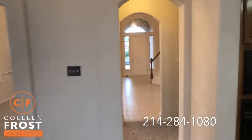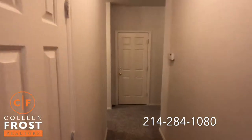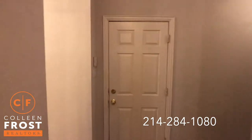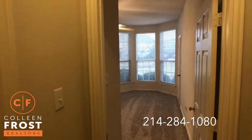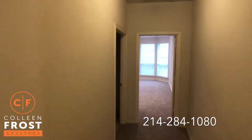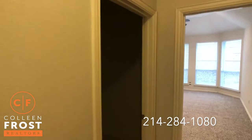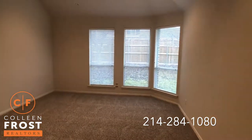Now we're going to come down towards the garage and the master retreat. Before we go there you're going to see that front study secondary bedroom — you have access all the way through. Just a great floor plan. We have the utility room and then the master suite with beautiful views of that treed backyard.